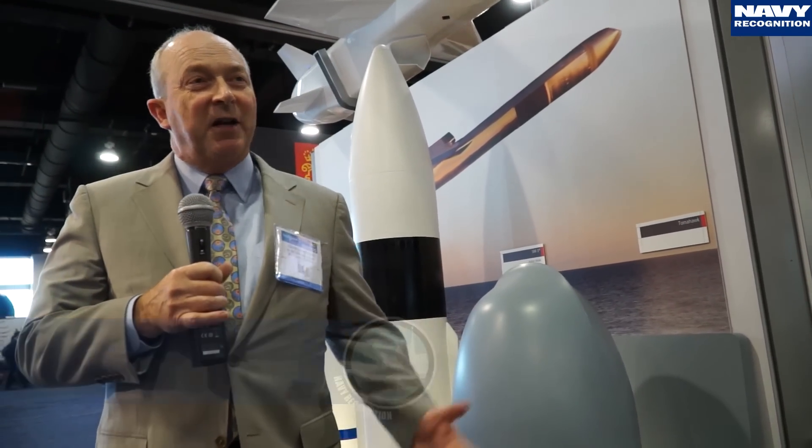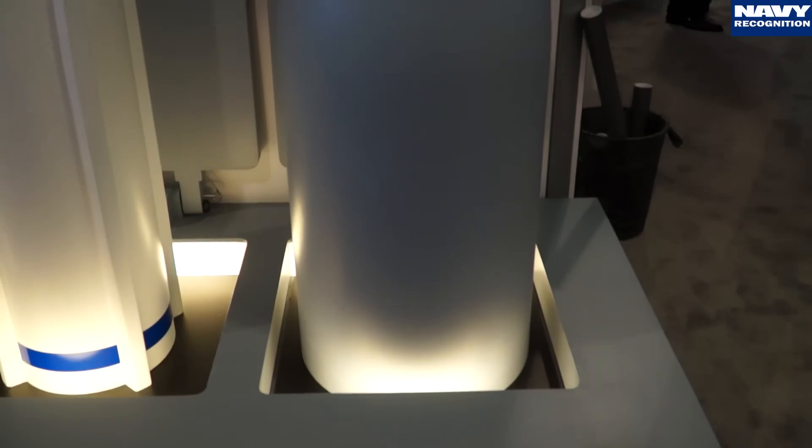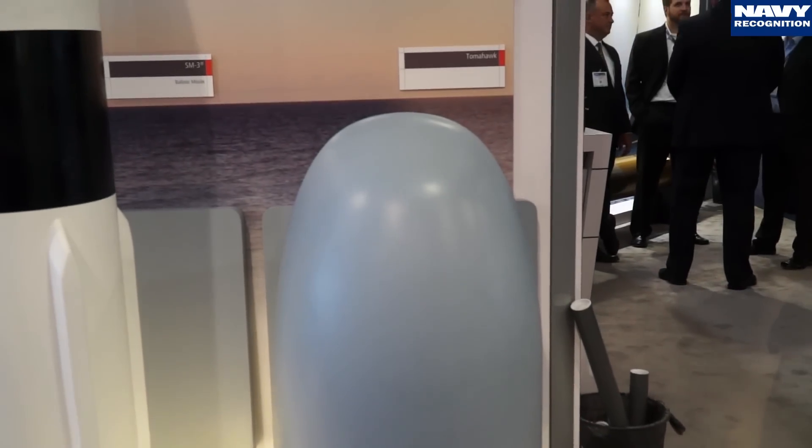This is just the nose cone of the Tomahawk Block 4 missile, the current missile that's in production. Tomahawk has a long history since about the 1982 timeframe. We've gone through four modifications and the latest version is the Block 4.